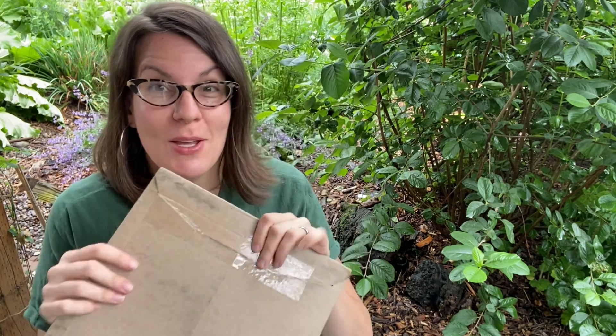I'll definitely be doing a video on that. But for today, I'm going to be opening a package that came in the mail and I'm super excited about it. I know what it is — this is a certification plaque for the National Wildlife Federation, certifying my yard as a wildlife habitat.